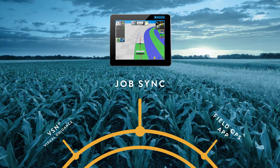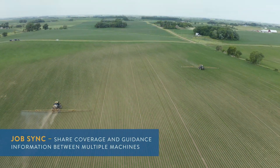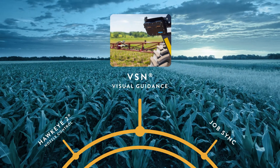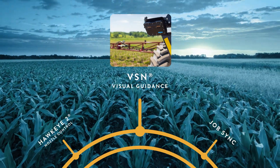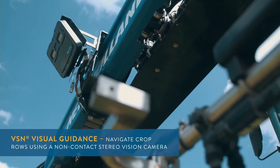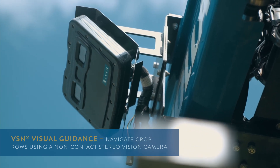Jobsync allows you to easily share your coverage and guidance information between multiple machines in the same job, ensuring accuracy to avoid skips and overlaps. While on the job, VSN gives you the ability to navigate crop rows using a non-contact stereo vision camera and radar technology, allowing you time to focus on all other aspects of effective application control.